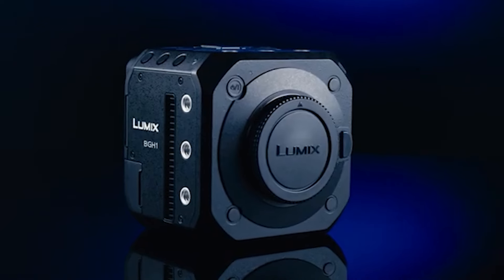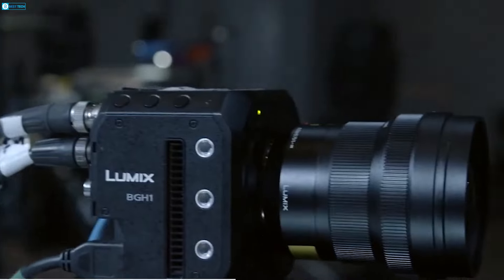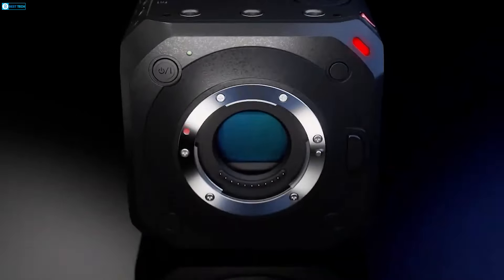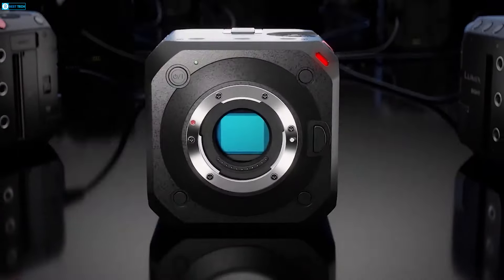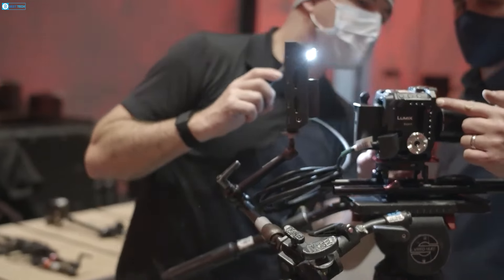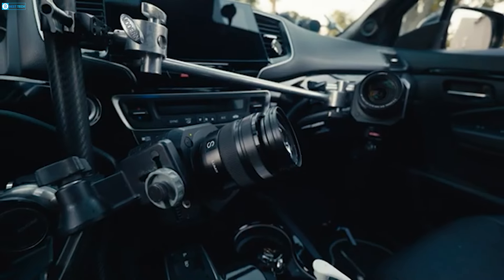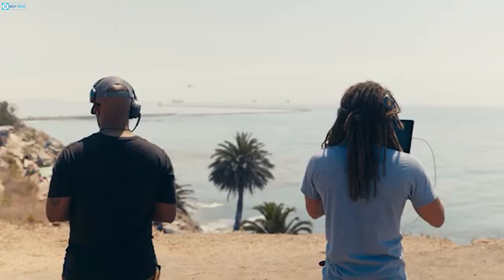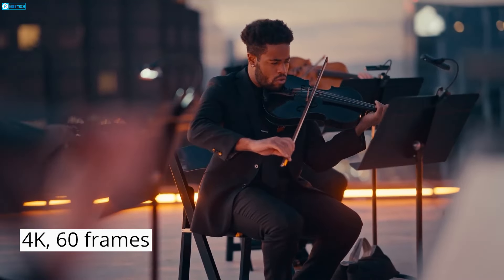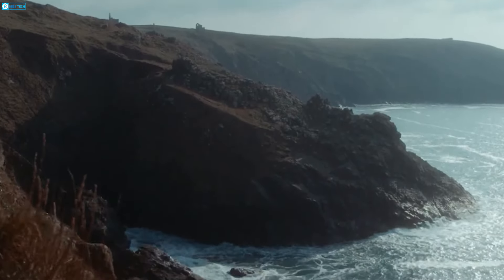The Panasonic Lumix BGH1 stands out as a compact powerhouse designed specifically for filmmakers seeking versatility and high performance in a small form factor. Its distinctive box-shaped design houses a robust 10.2-megapixel micro four-thirds sensor, coupled with an MFT lens mount that broadens creative possibilities with a wide range of compatible lenses. The BGH1 excels with its ability to record stunning 4K video at up to 60 frames per second, ensuring smooth motion and exceptional clarity.